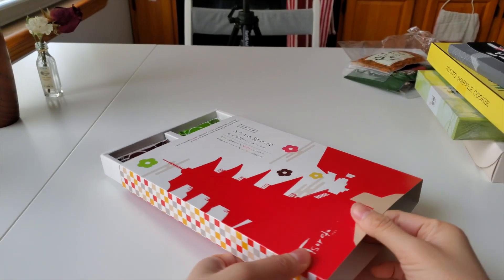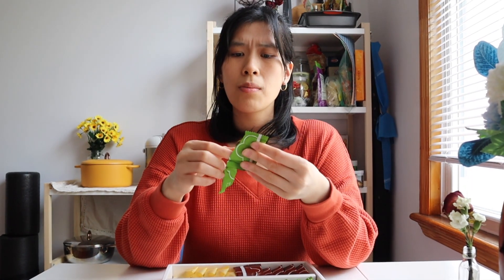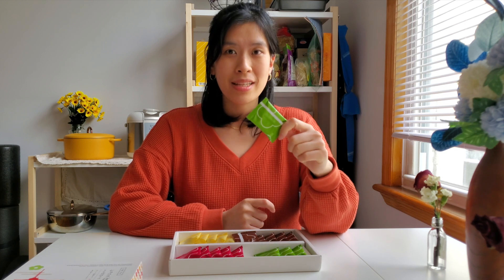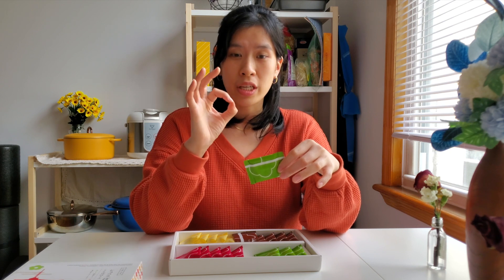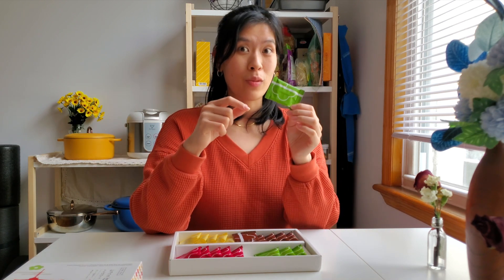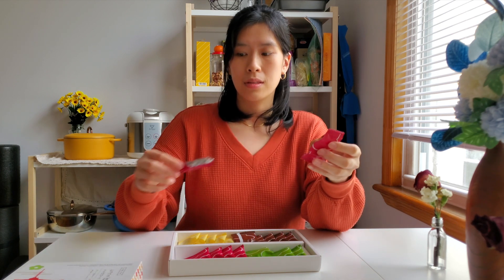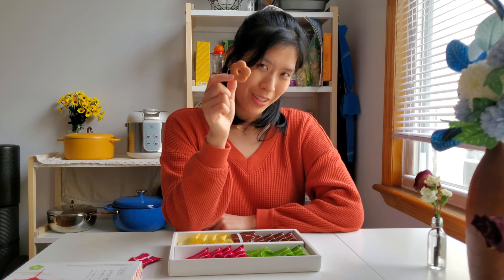Yes, that one I would definitely get again. Now for all four flavors — let's keep up with the matcha and do the matcha one first. The matcha one is really good, it has that umami taste that I was talking about, the one the waffle cookie was lacking. It was a nice bite-sized cookie which makes it easy to not overeat. This is pretty good — like one of the best. Let's try the strawberry flavor now.